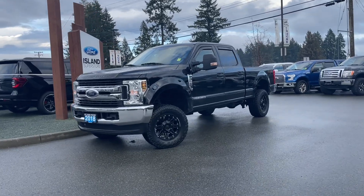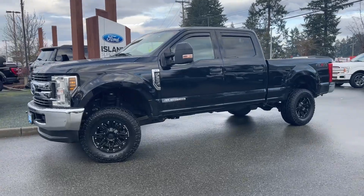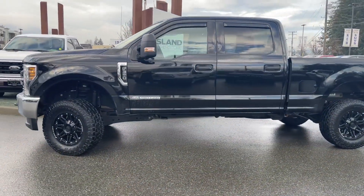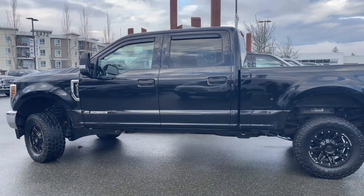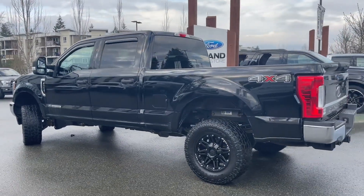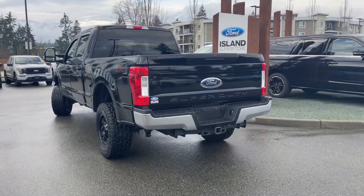It's a great day for a drive, especially in a 2018 F350 XLT in black with grey cloth interior, seating for five, four doors, and a six and a half foot box. This has a 6.7 litre Power Stroke turbo diesel engine. It's a V8 with an automatic transmission, and it's a 4x4. It also has a nice spray-in liner box, an eight-way power driver seat, and many more features.